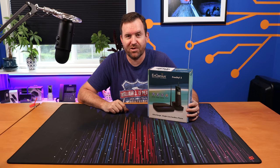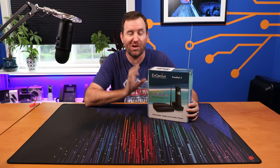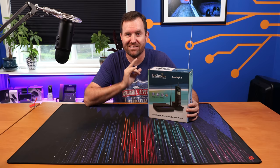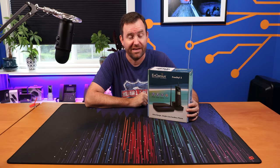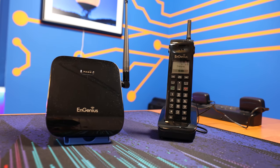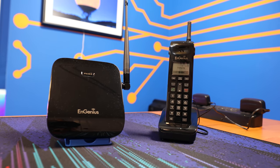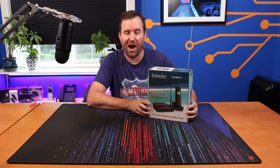Welcome to Crosstalk Solutions. My name is Chris and today we're going to be checking out the InGenius Freestyle 2 900 megahertz based cordless phone solution. That is a mouthful. This is the same InGenius that has network switches and access points and all sorts of other products. This is their ultra range wireless or cordless phone solution.